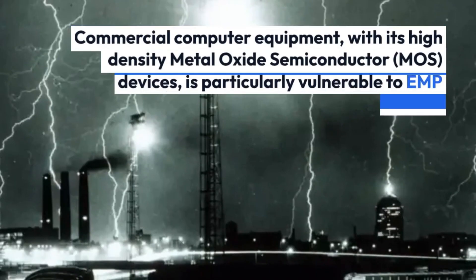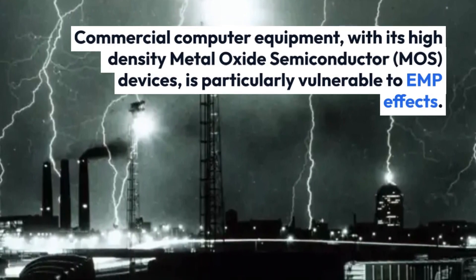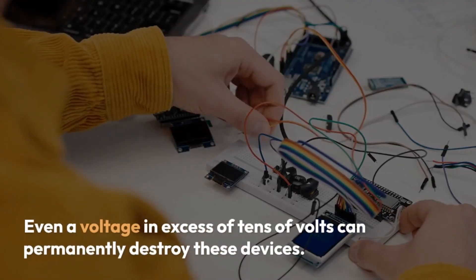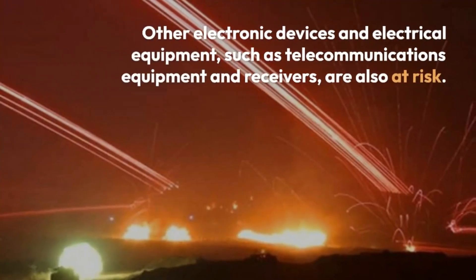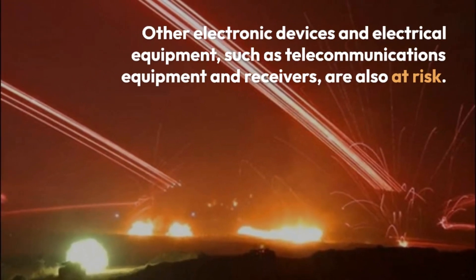Commercial computer equipment, with its high-density metal oxide semiconductor (MOS) devices, is particularly vulnerable to EMP effects. Even a voltage in excess of tens of volts can permanently destroy these devices. Other electronic devices and electrical equipment, such as telecommunications equipment and receivers, are also at risk.